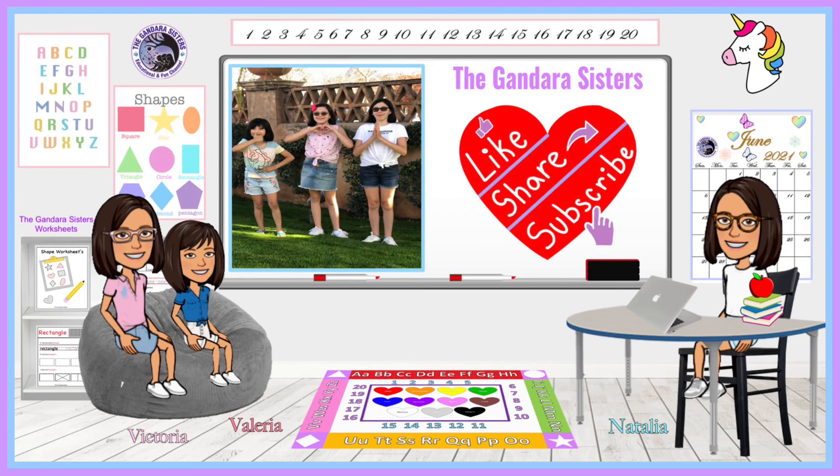And if you haven't already, please like, share, and subscribe. Thank you. See you on the next educational video. Have a blessed day.